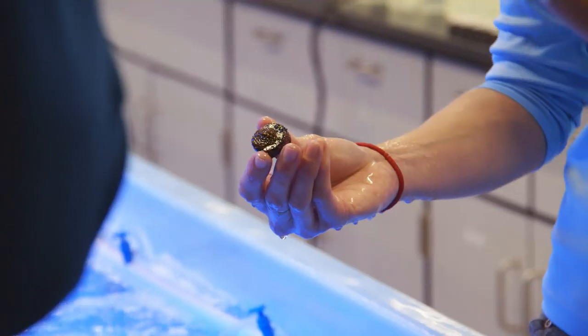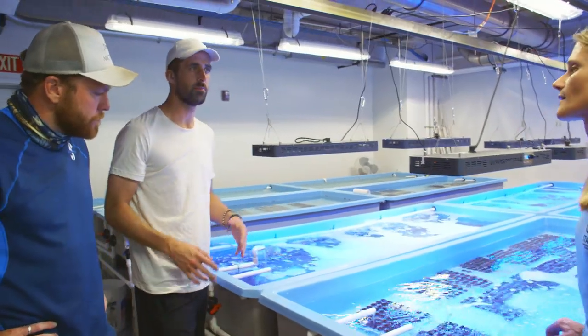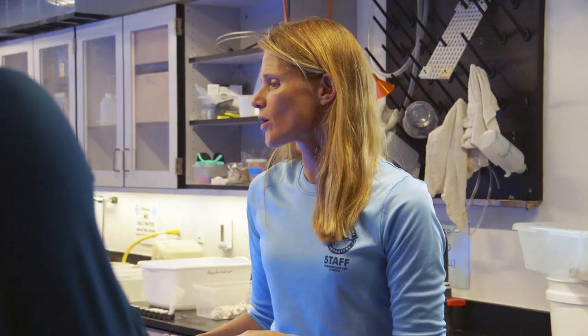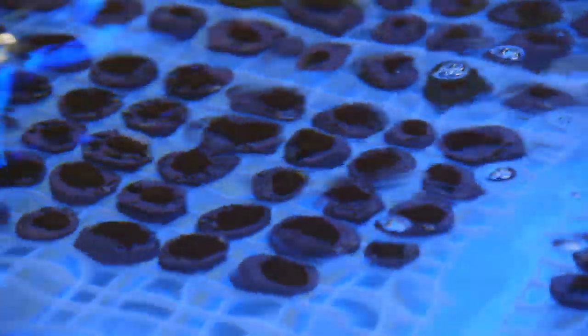They glue coral fragments onto ceramic plugs and allow them to grow out. When they reach full size, they go out onto the reef and get replanted — reseeding the reef, so to speak. If the coral is dying, what's the point of putting more out there? There's a large disease outbreak happening on the Florida reef tract, so they're finding coral that's more resistant to that. They're also testing coral that is more resilient to higher ocean temperatures and lower pH in the oceans — giving it a fighting chance to actually regrow the reefs that were previously healthy.